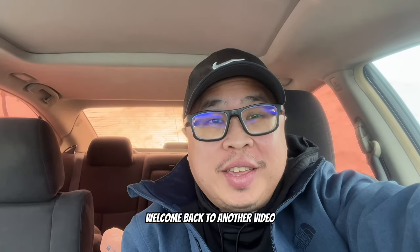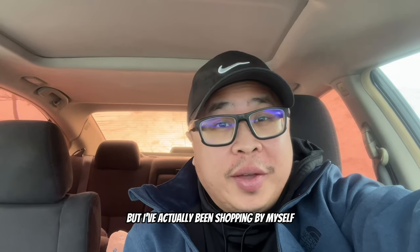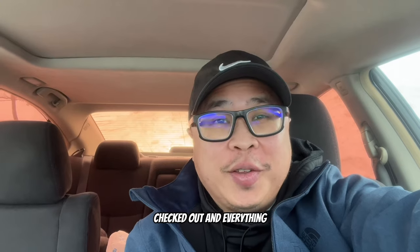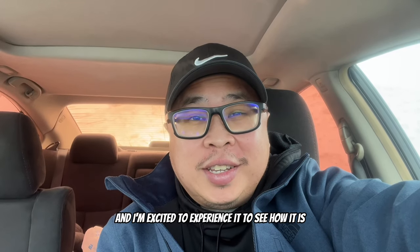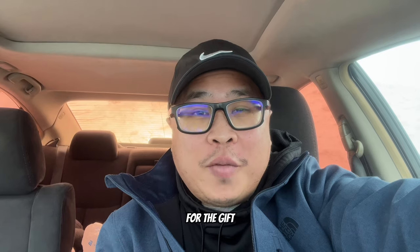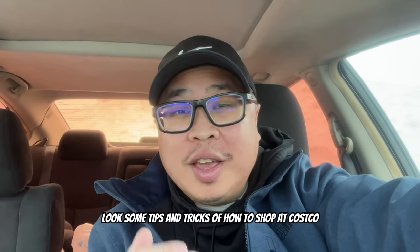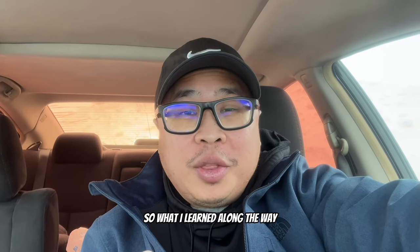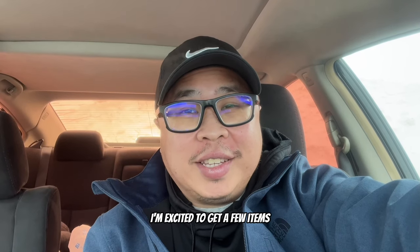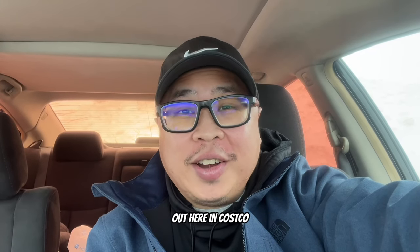What's going on guys, welcome back to another video. Today we're experiencing Costco for the first time ever. I've never been shopping in Costco - I've walked through there a few times just for the food court, but I've never actually shopped, checked out, and everything. My girl got me a Costco membership as a Christmas gift and I'm excited to experience it. I did a couple videos on tips and tricks for shopping at Costco. I've got $40 to spend, so let's see what I can get.